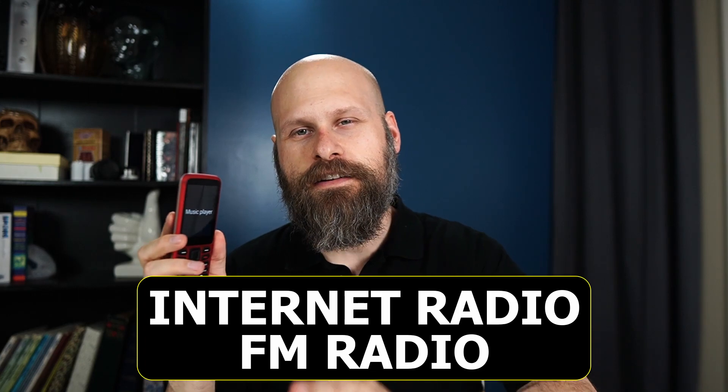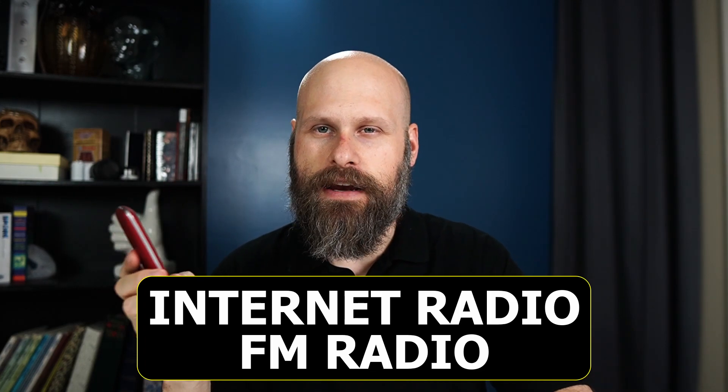The first two I want to talk about are internet radio and FM radio. If you want to listen to the FM radio you can do that no problem, however you do have to have your headphones connected to the Blindshell Classic Phone. The headphones actually act as an antenna so you'll get better reception that way. The internet radio however works fine with or without the headphones, and this allows you to listen to radio stations all over the world.